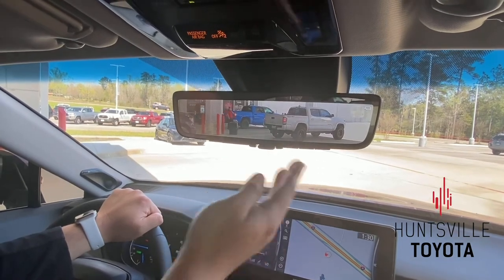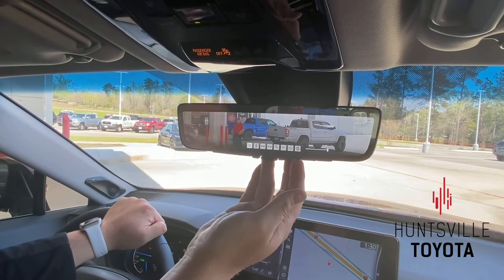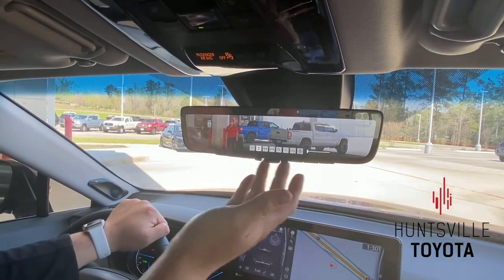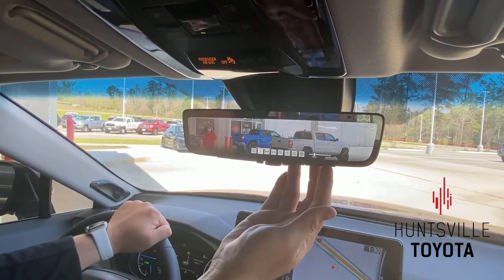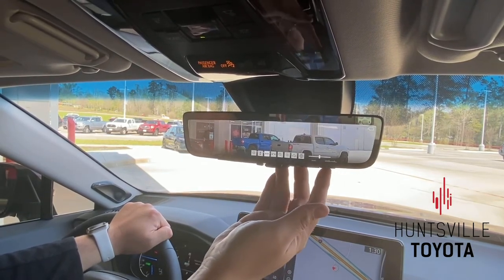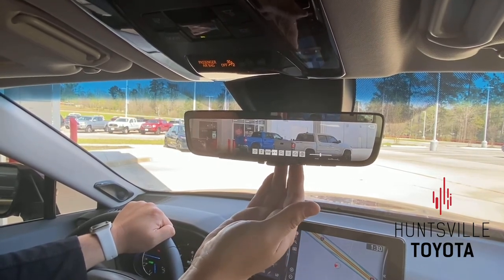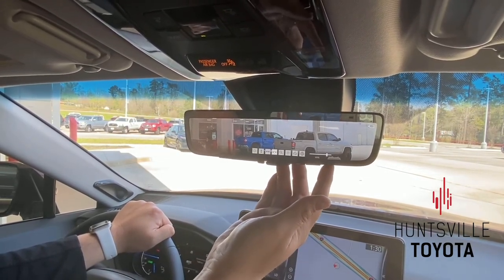One of the things — obviously, let's say you're a taller driver or a shorter driver — we can actually go here, and using our buttons here on the back, we can actually tilt it and move the direction.